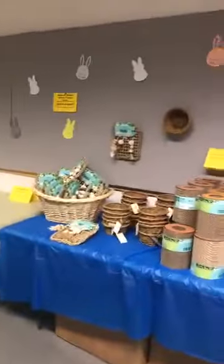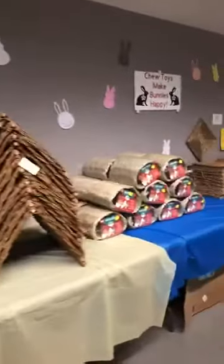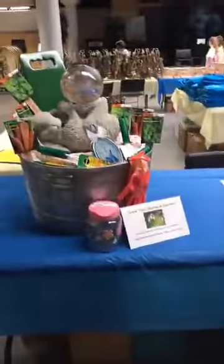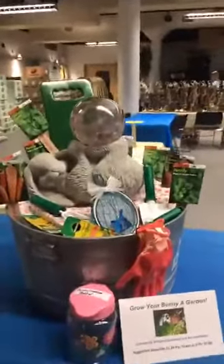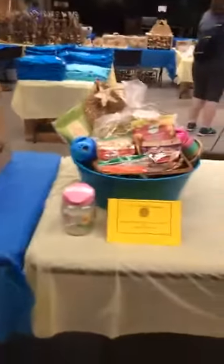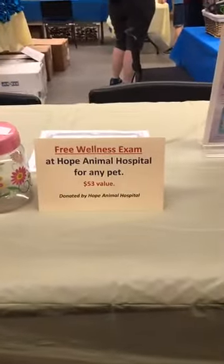Come over here and we have all these amazing chew toys for your bunnies. We have crates and floor pens. We also have a raffle — a raffle for this bunny garden in a bucket, and it has little bunnies painted all around it, with a beautiful bunny in the back, and this sun catcher. We're also doing a hay box, a toy basket, and a Hope Animal Hospital wellness exam.